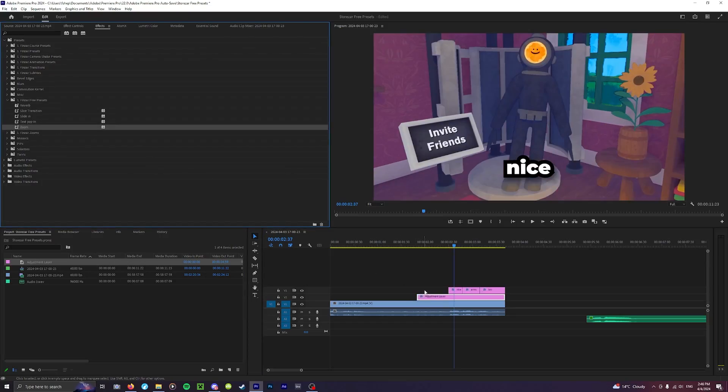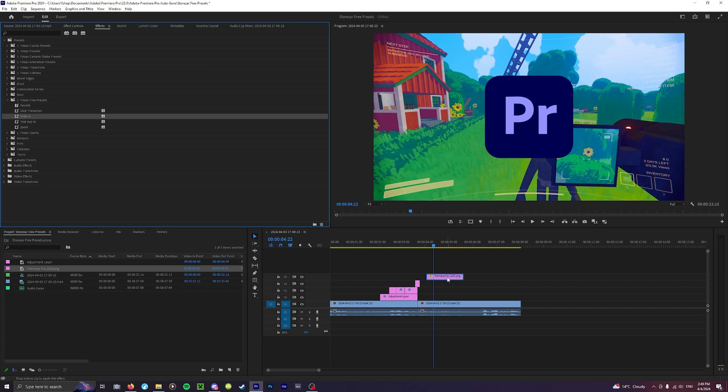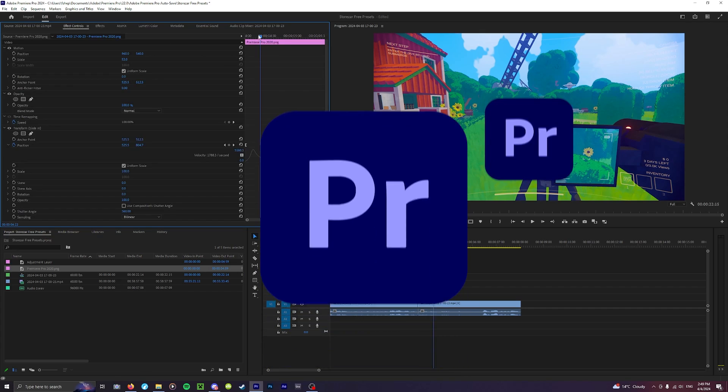I've also included a zoom for a super smooth close-up. And finally, a slide-in, so that your PNGs can slide into view.